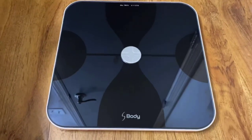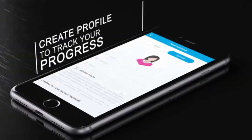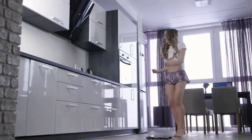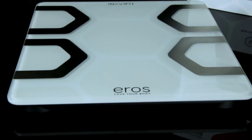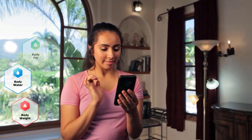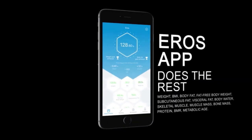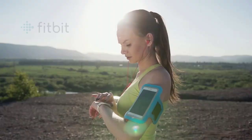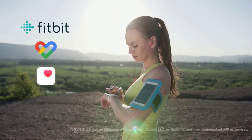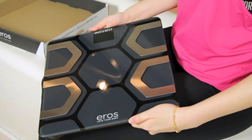Last but not least is the Inevifit Era smart scale, designed in Southern California. The scale monitors 13 crucial fitness parameters including body weight, body fat percentage, water, muscle mass, BMI, BMR, bone mass, skeletal muscle, fat-free body weight, subcutaneous fat, protein, metabolic age, and visceral fat — sending the results directly to your smartphone. You can download the Inevifit Era scale app, which is easy to use and allows an unlimited number of profiles. It syncs with Fitbit, Apple Health, and Google Fit applications without a hassle.